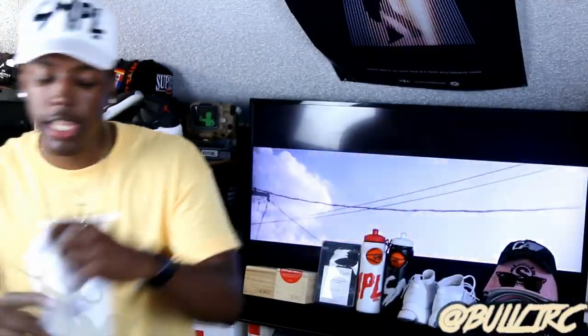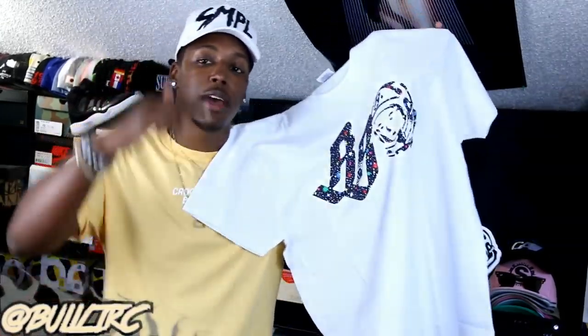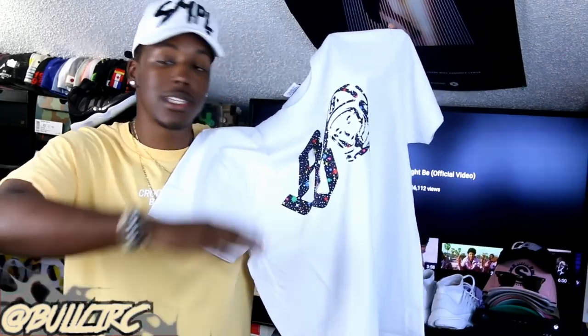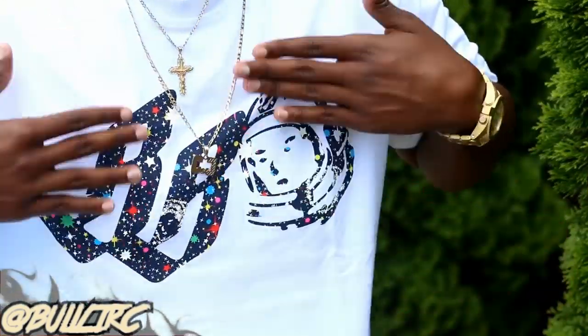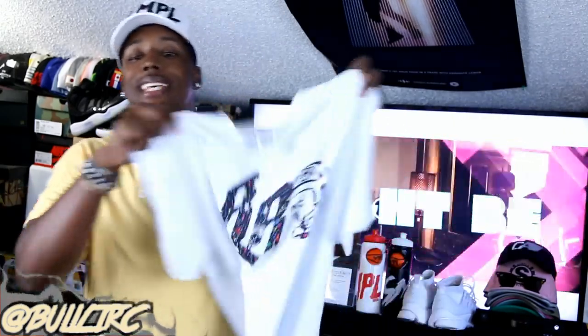We got another clean BBC tee — actually picked this one up from Privet. Like I said before guys, pay attention down below in the description box. Any types of codes, links, sales that I can give you guys will be down there. All the info is below — so if you see somebody comment that question, I left it in the description. I was trying to help you, but anyways getting into the shirt.